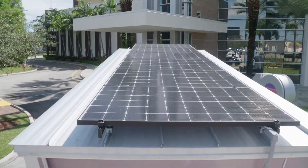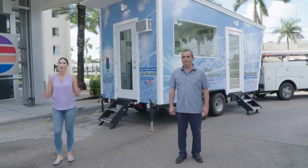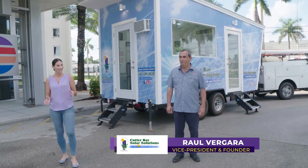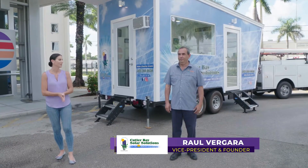Solar panels are not what they used to be. There have been some major improvements and a whole lot more. We are here with Raul Vergara from Cutler Bay Solar today to learn a little bit more about that and how they can benefit you as a homeowner.